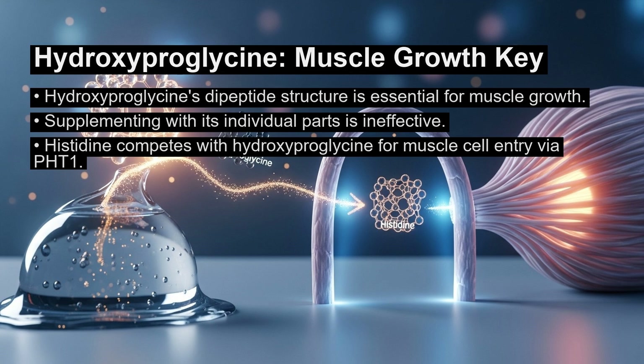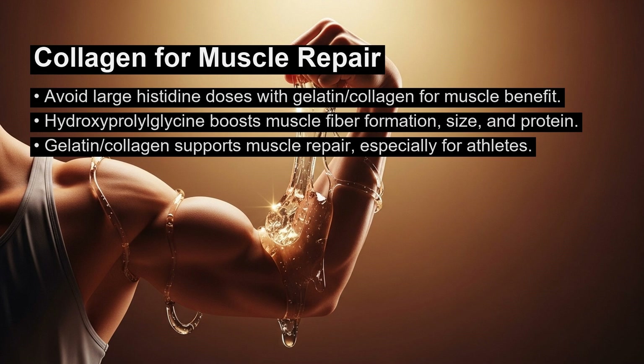The anabolic effect was slightly reduced when the amino acid histidine was added. This suggests that hydroxyproleoglycine and histidine compete to enter muscle cells through the same transporter, known as PHT1. To maximize the muscle-building benefit, you should avoid taking large doses of histidine supplements at the same time as your gelatin or collagen.